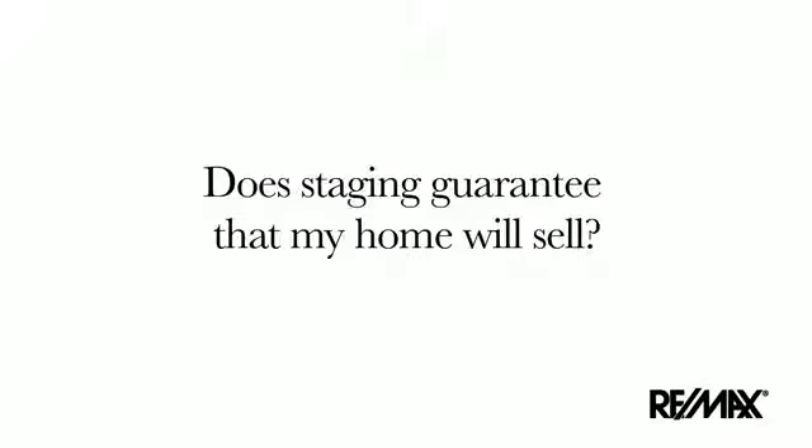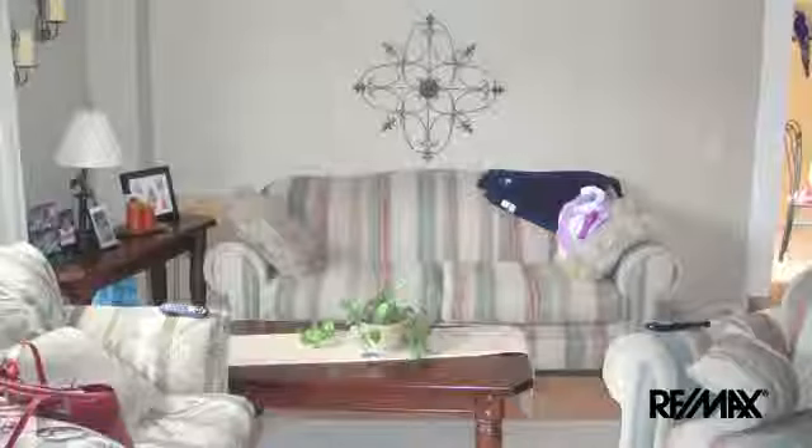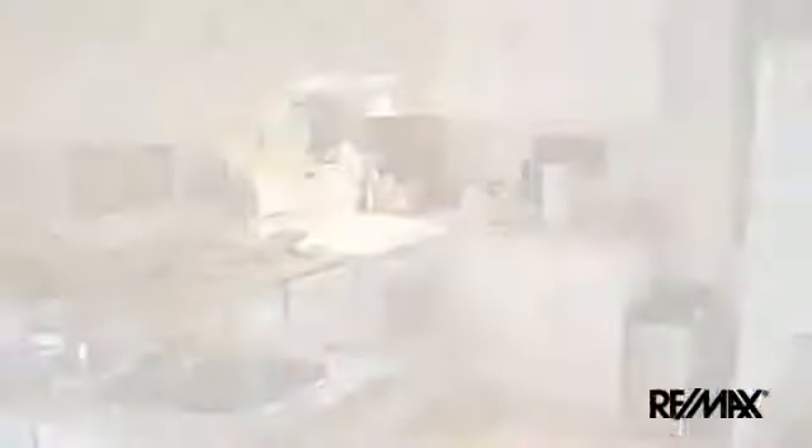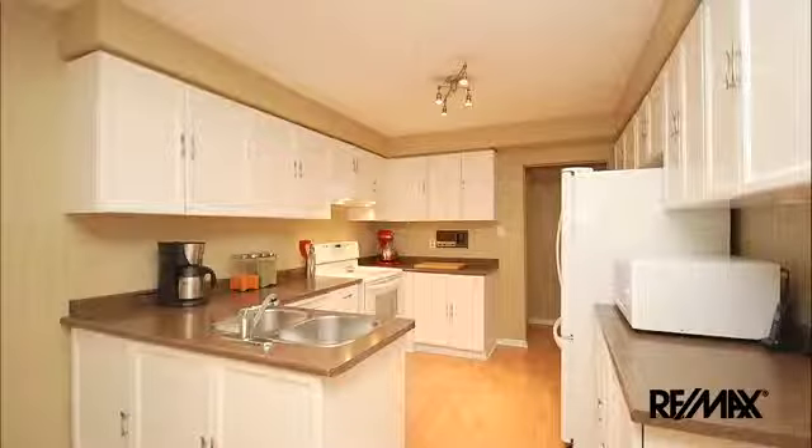Does staging guarantee that my home will sell? Staging creates an exceptional opportunity to sell your home, but does not guarantee it. Once you decide to sell your home, it becomes a product on the market. On average, a well-staged home sells faster than a home requiring upgrades and improvements. Making sure your home appeals to potential buyers will help it sell for the best possible price.